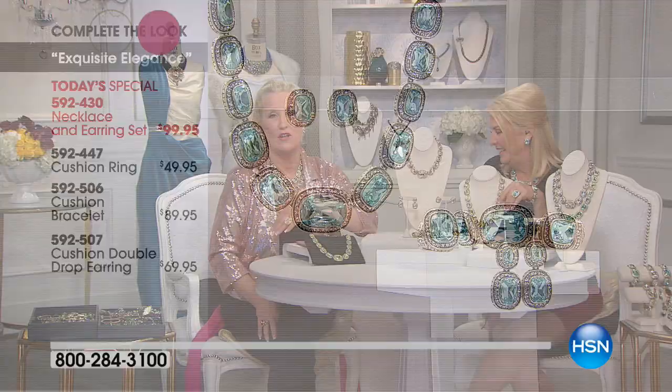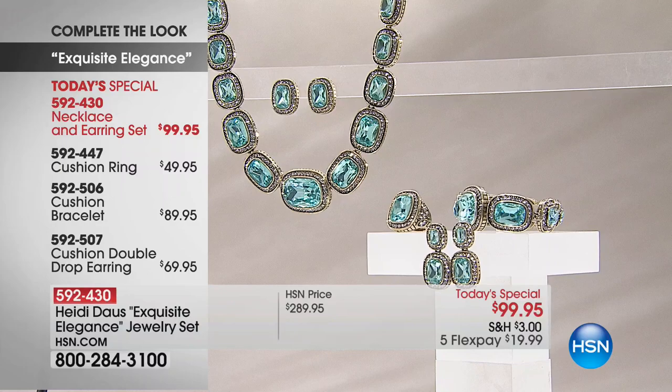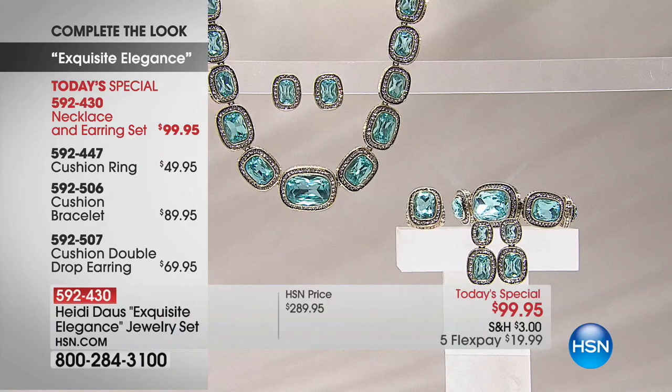Girls — I mean, really? I could have four of today's specials for the same price as that one. More is more to me. A lot of you are picking up a neutral like the clear and then popping a color.